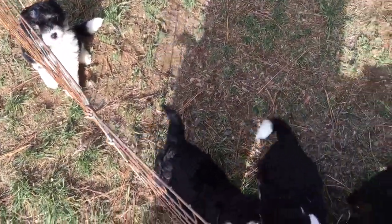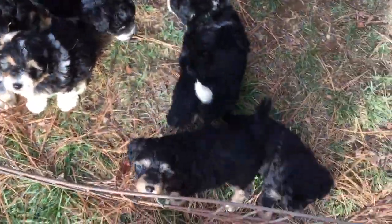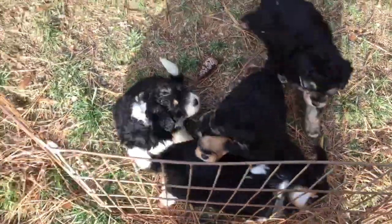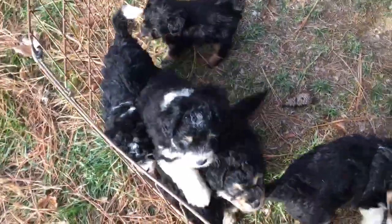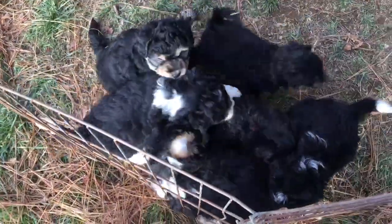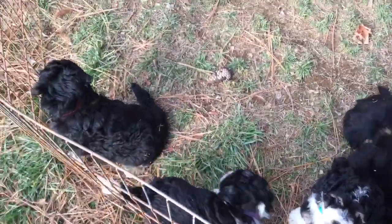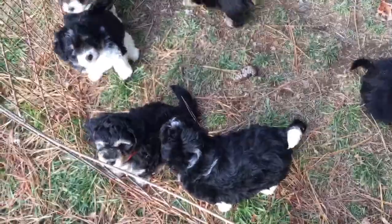Hi everybody, these are Dolly and Roscoe's puppies. We are going to let them run on the ground, but I just want to tell you their coats are kind of thick. They all have collars on, so it's going to be hard to see their collars.